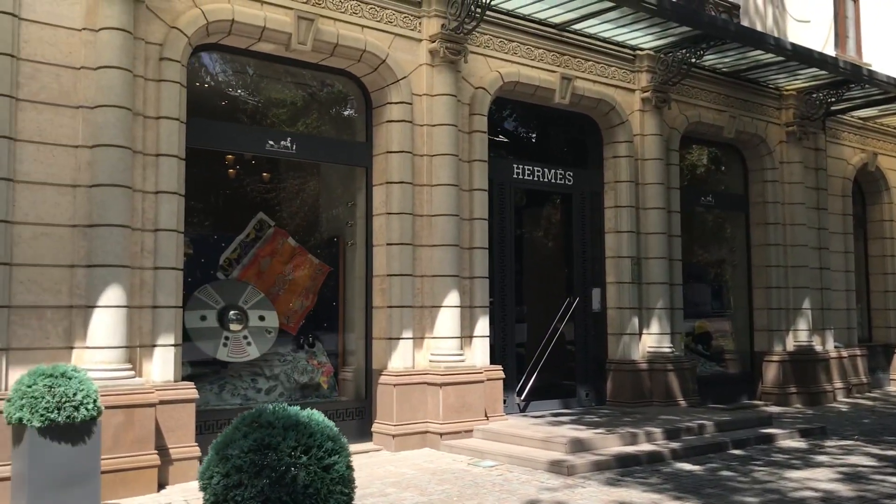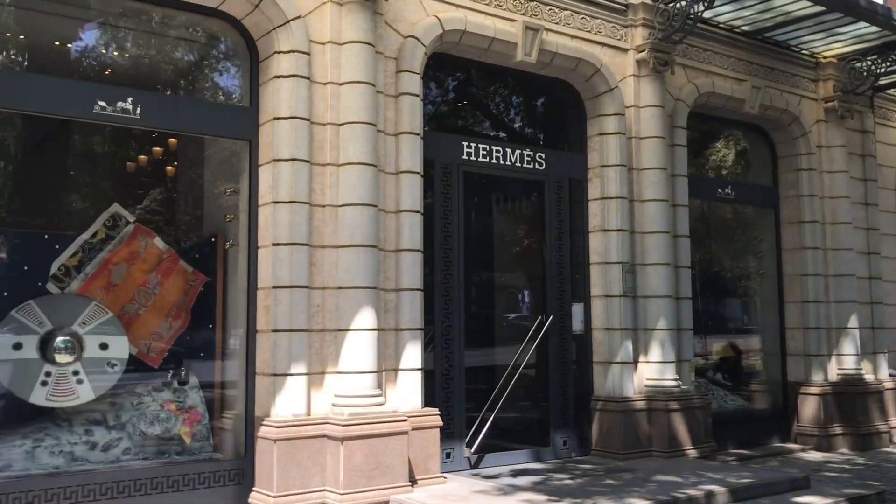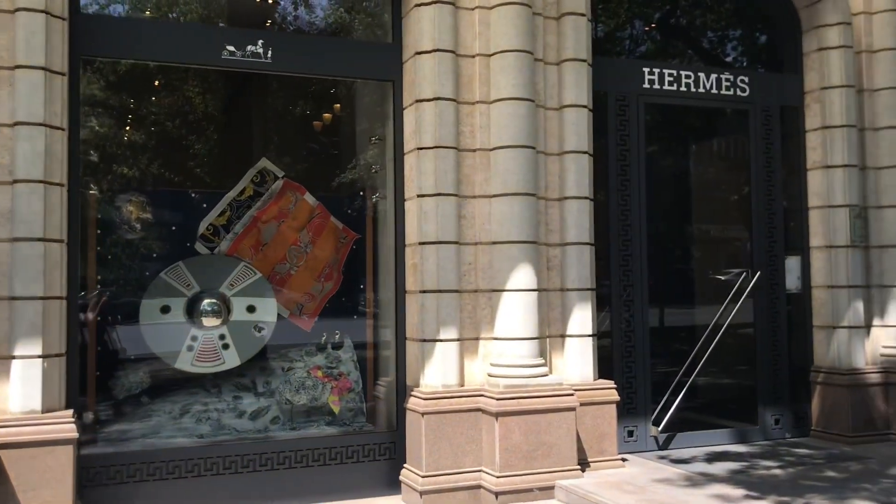Hey everyone, we are going to the Hermès boutique again! It's a lovely sunny day — why not visit the Hermès paradise?